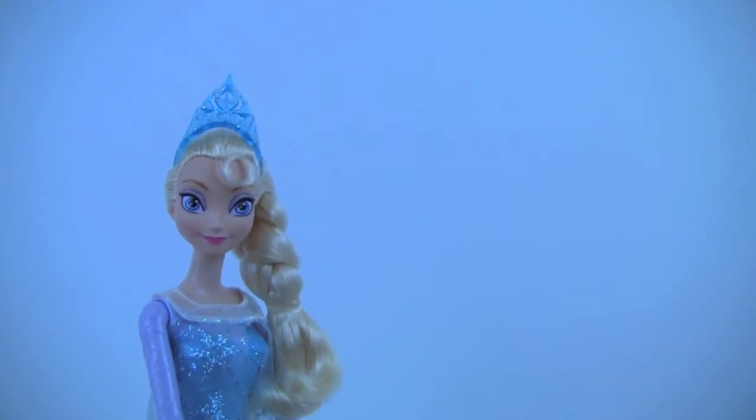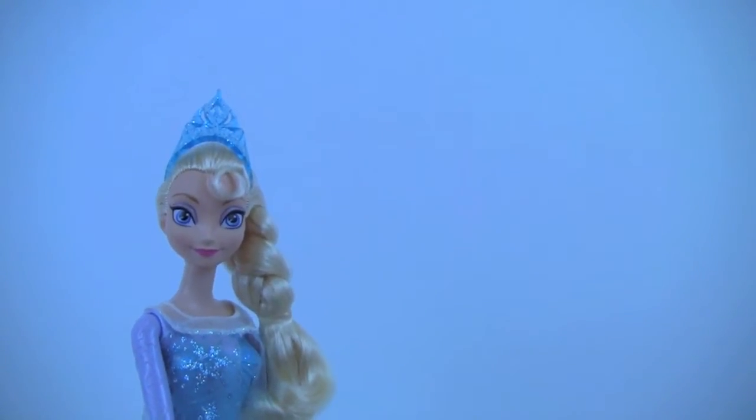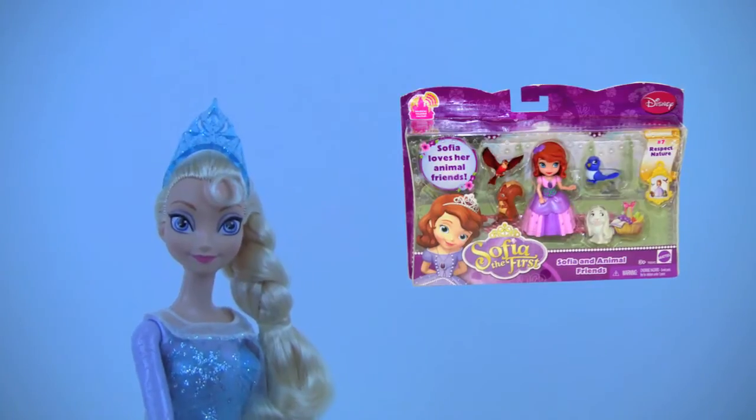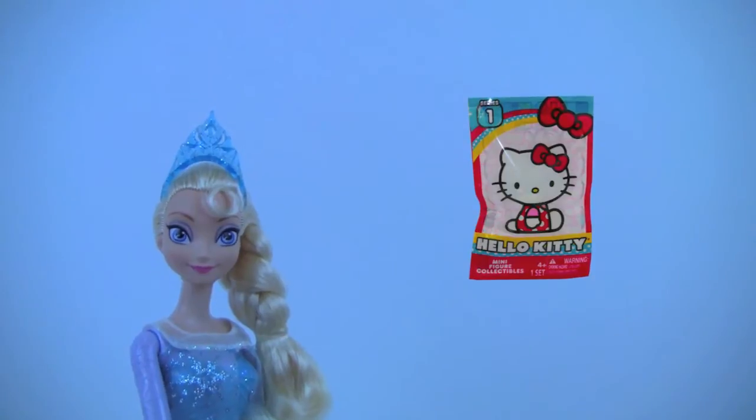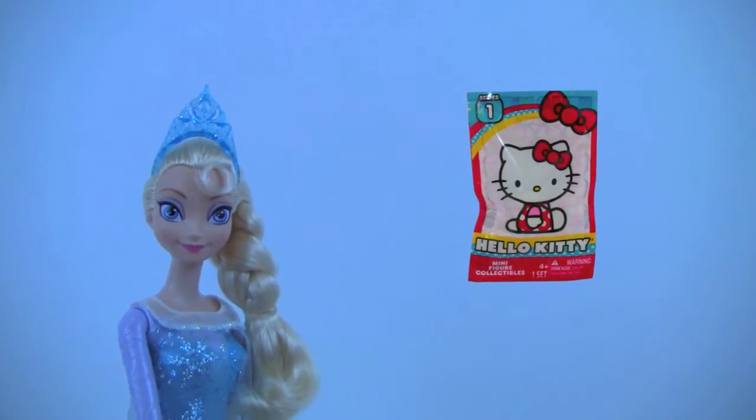Welcome to Kids Toy Stories! I'm Queen Elsa and today we're going to open a Sophia the First Sophia and Animal Friends toy, and later we will have a Hello Kitty blind bag surprise, so keep watching.